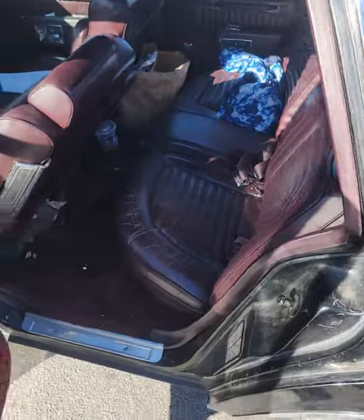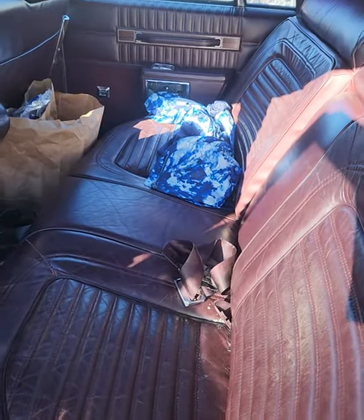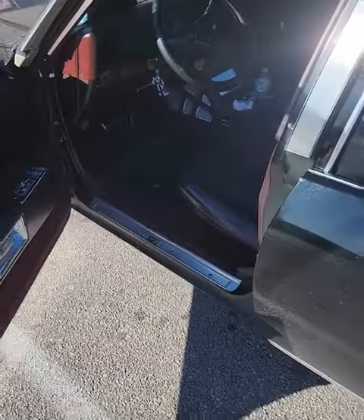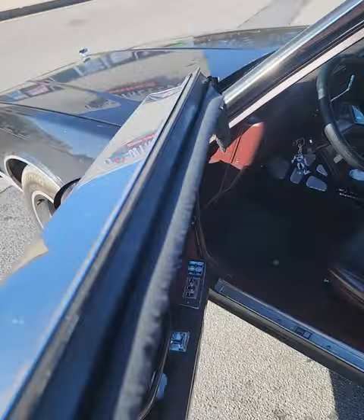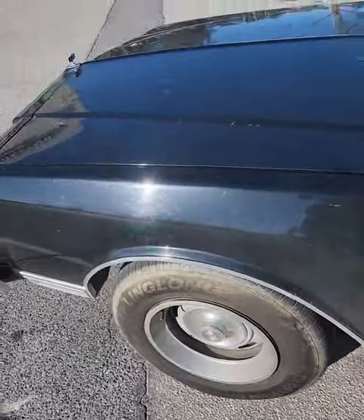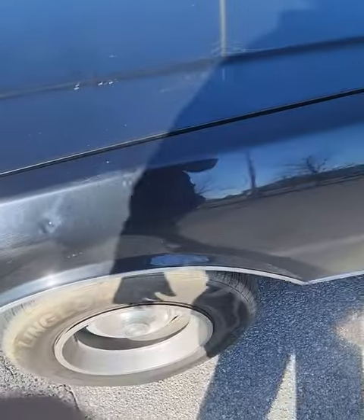It is the leather interior — I gotta get it cleaned up. Like I said it's been sitting for a couple months, but other than that it's pretty much all original. I do got a paint guy — we'll probably be doing paint in the summer, fall into winter.